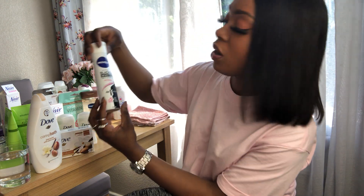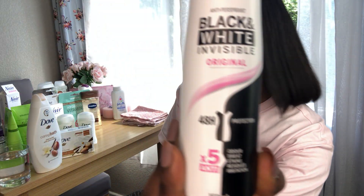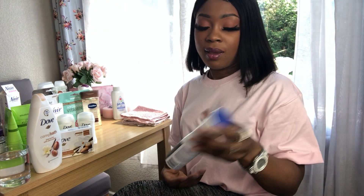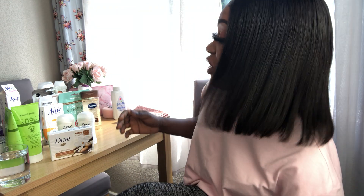I also use the Nivea — this is a deodorant spray and it's useful for the summertime as well, so that's quite good.